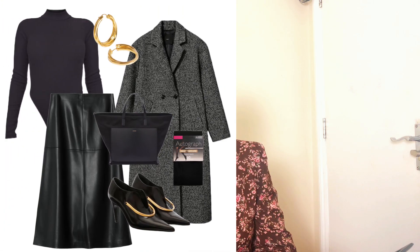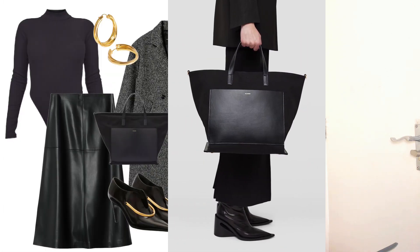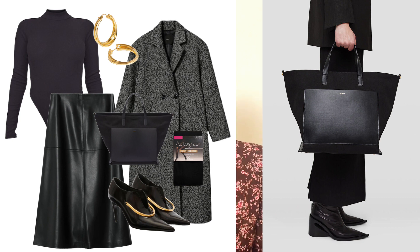For the bag, let's go for a medium-size tote bag that can fit a laptop, documents, a water bottle, and other things we carry to the office. I opted for one designed by Jil Sander. I love that it has both leather and a suede leather detail — something different compared to an all-around leather bag. It's so beautiful and goes well with all the fashion pieces in today's look.